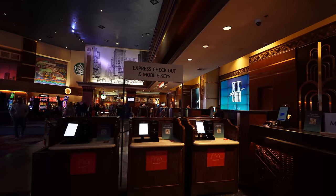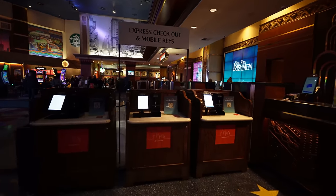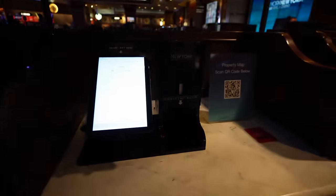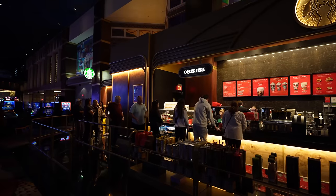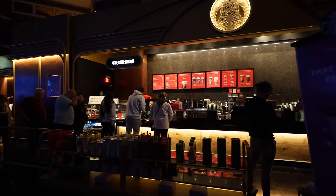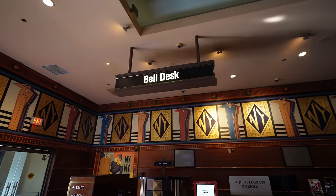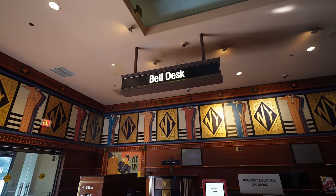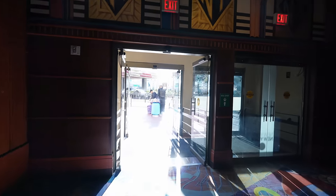This is the front desk — they have an express check-in and a mobile key area, so if you want to get mobile keys you can get them here. The reason I bring the Keurig machine is because look at that line at Starbucks. If you need to leave your bags at the bell desk, it's right here next to the Starbucks. The Uber rideshare pickup area is right out these doors.